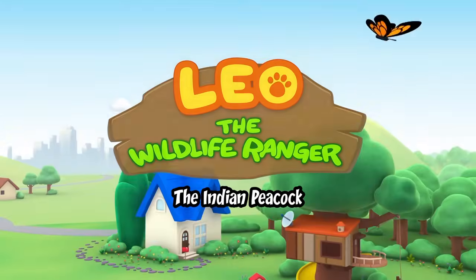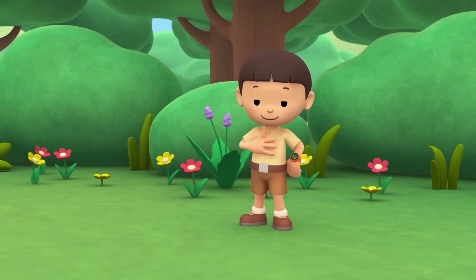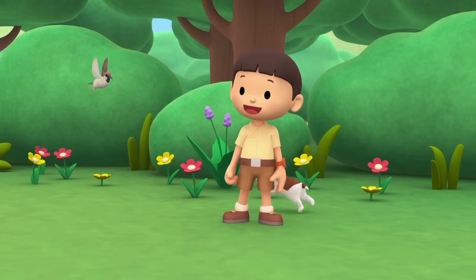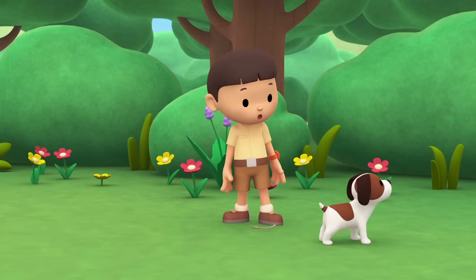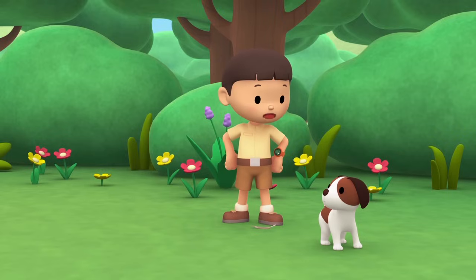The Indian Peacock! Hi everybody! My name is Leo! I am a junior ranger! And this is my puppy, Hero! Leave that bird alone! Be nice, Hero! You're much bigger than that bird!